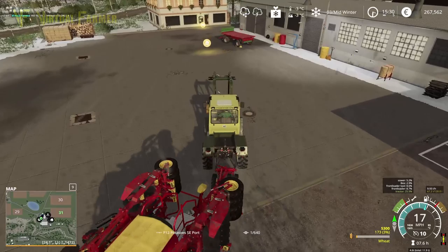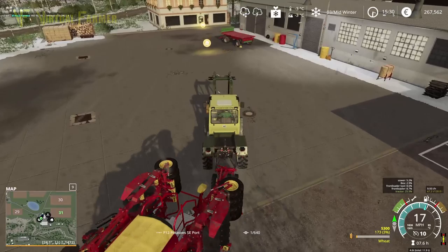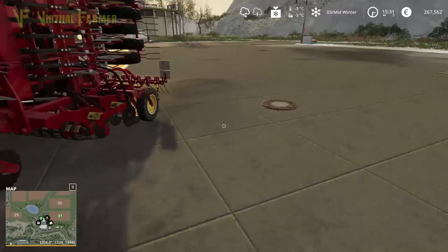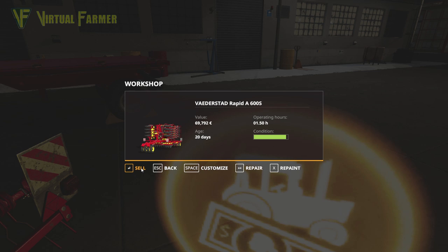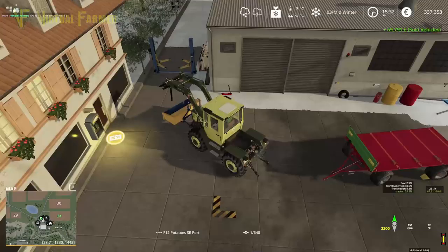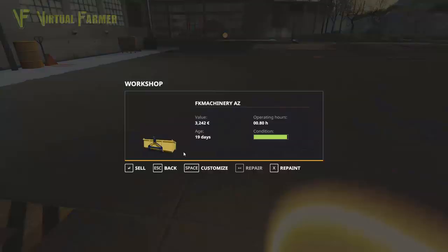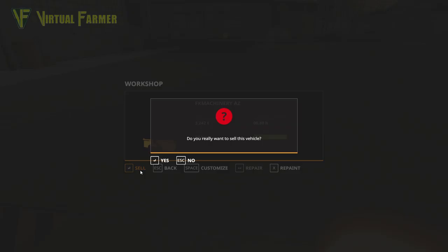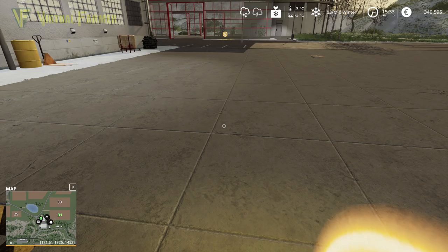I want to try and park as much of this across the sell point — or the workshop point — as possible. There we go. Nearly 70,000 for that — that's good. That was worth a good amount of money. We are up to 337,000 here, which is great news. And we want to sell that as well — that is 3,200 for our front box. That's all good.